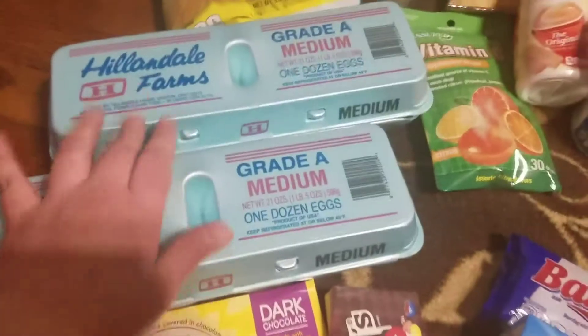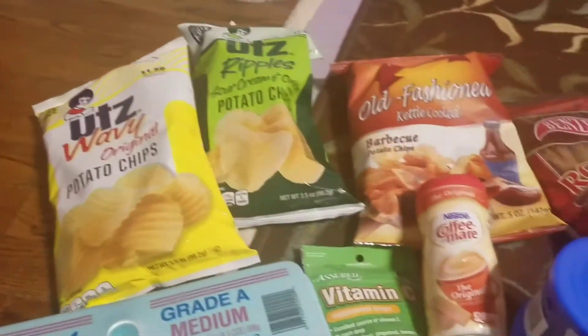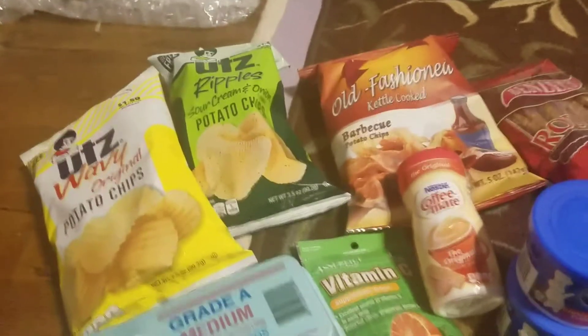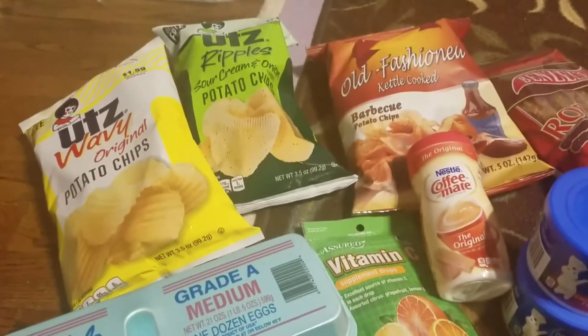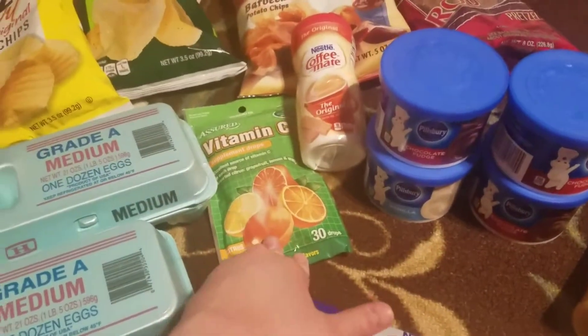We got two things of eggs, which we always get when we go. We got some regular chips — sour cream and onion and barbecue chips — those are gonna be for next weekend when I have my sister's family over for appetizers or snacks. We also got these vitamin C drops for my husband; we've been very sick the past two weeks, both of us, so I got these for him to try.